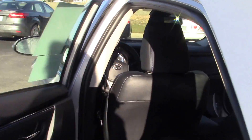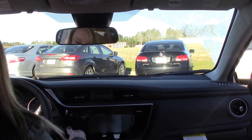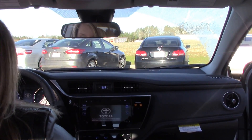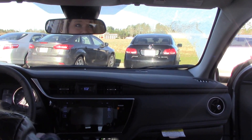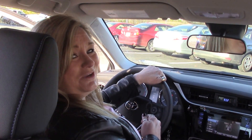Come around to the inside. This SE does come with lane departure, dynamic radar cruise control, touchscreen, and backup camera. If you're interested in this vehicle, my name is Kim here at Huber Vester Toyota, where we are the difference.